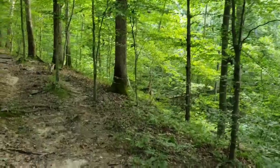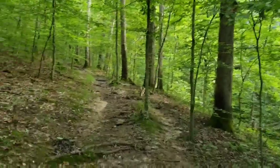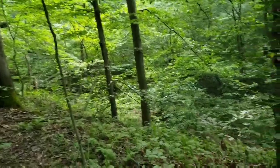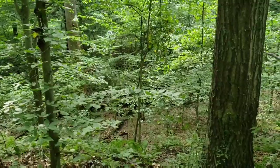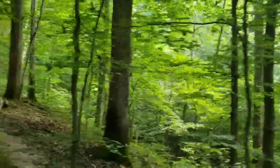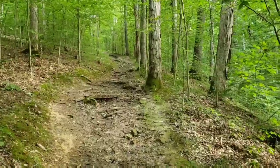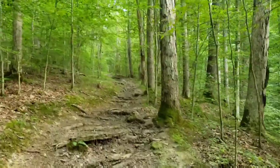I stopped to let a bicycler by — all the power in the world to them, I cheer them on. I don't think I could take a bicycle on these trails. We've moved up a little and you can see a kind of valley or ravine down in there. We'll keep heading forward — you can see the trail heading up.